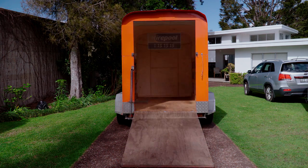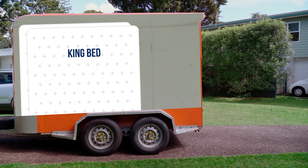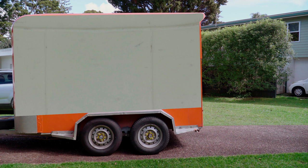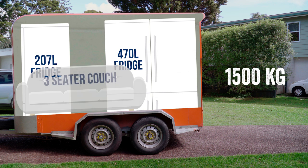A double axle trailer's internal length is 3.2m long. This means it will easily fit two king and two queen mattresses. When mattresses are in a double axle trailer, this will leave you around 1.2m of space. Along with this additional space, the double axle furniture trailer has a maximum load capacity of 1500kg, meaning it can carry even more of your household items.